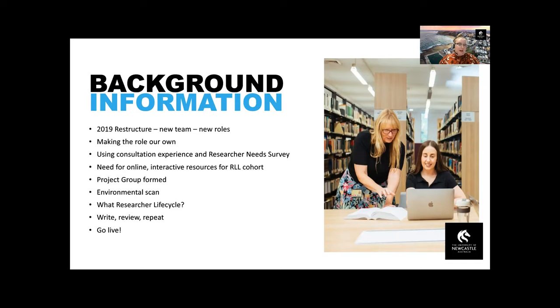The project group for the toolkit began in early 2022 and consisted of many of our academic engagement team members, including the research liaison librarians, our group lead Debbie Booth, the research and scholarly communications advisor Lisa Ogle, and the manager of the academic engagement team. We also had support from teaching and research support librarians, our managers, the copyright advisor and the digital library programs team. We looked into what researchers and HDR students needed after reviewing results from a recent research needs survey that asked researchers about their practices and how the library could best provide support.